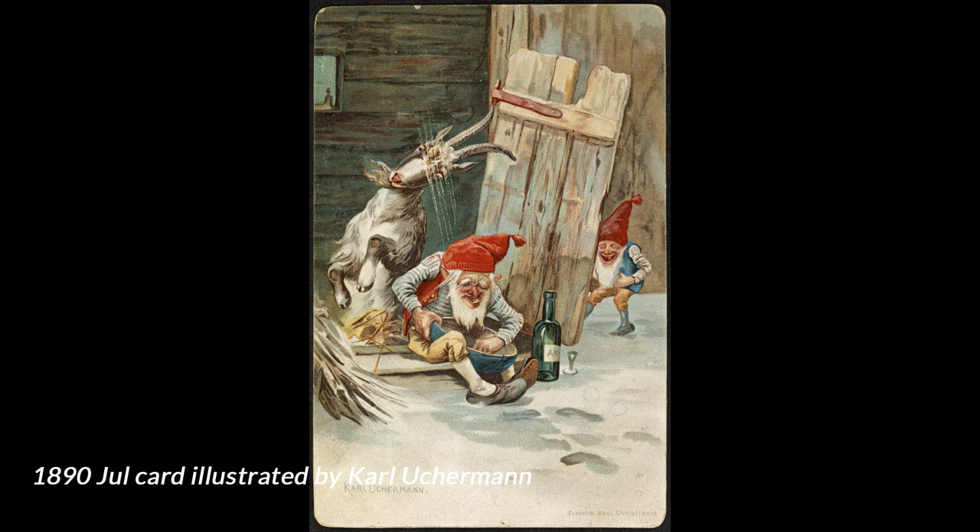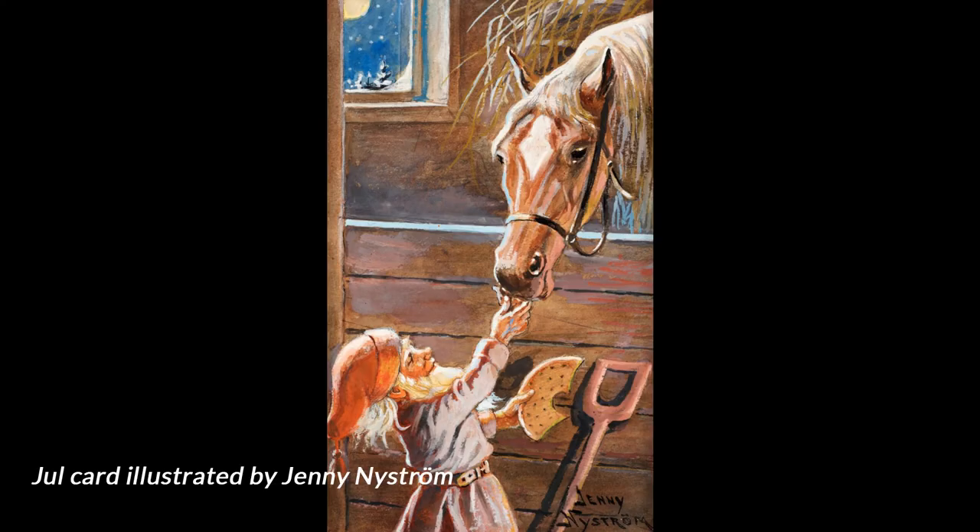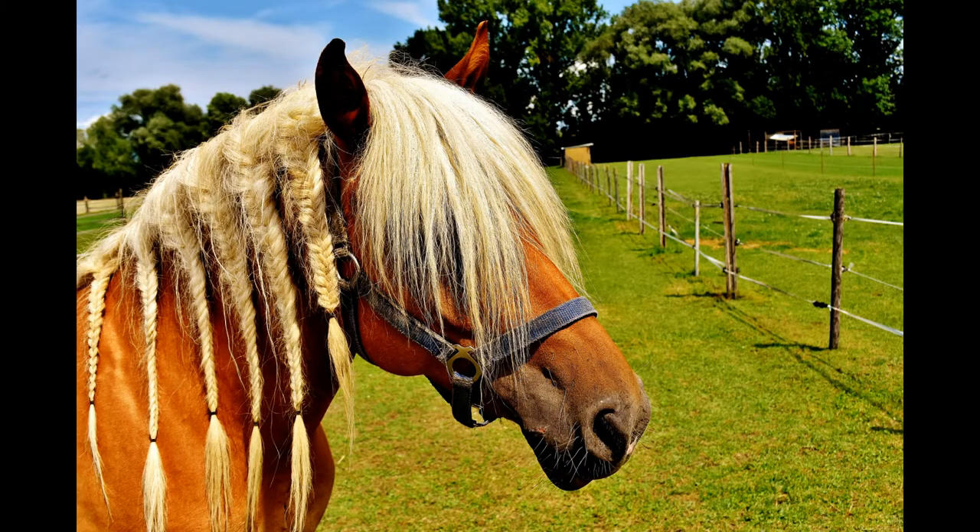He was primarily connected to farm animals, but his favorite was the horse. People believed that you could see which horse was the Nisse's favorite, as it would be very healthy and well taken care of. Sometimes the Nisse would even braid its mane and tail.